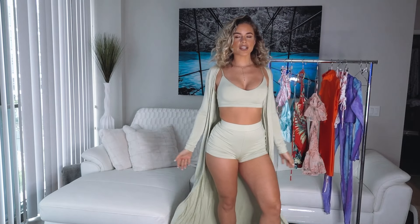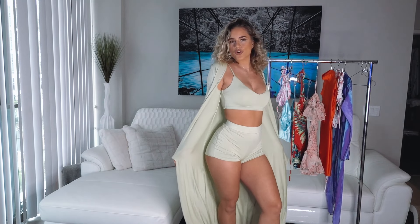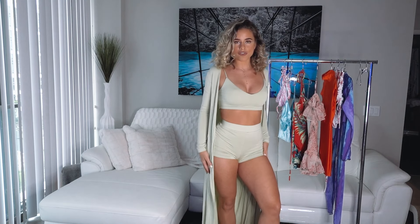Here's the first look, this one's called Casual Flirt. It's a three-piece set with a crop top, shorts, and this beautiful cardigan. It's honestly so soft, the material is so comfy, and it's the cutest set ever.